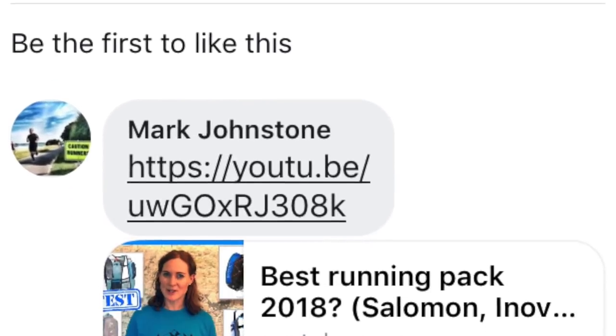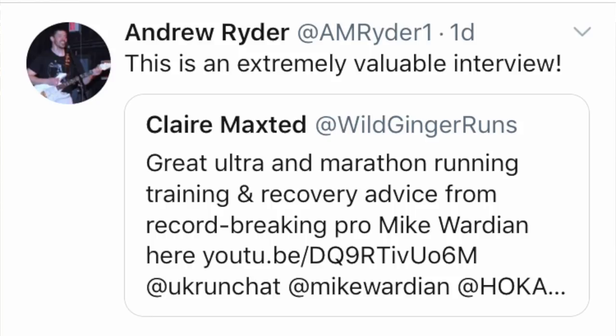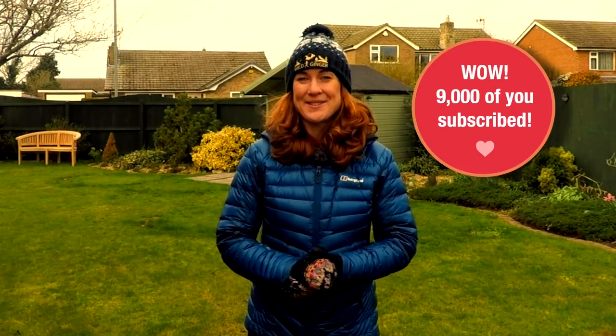Subscribe if you like this film and look for links to anything I talk about in the film description below. Firstly, thanks for telling everybody about Wild Ginger Running. The social media heroes this week are Mark Johnston, 4G Runs, Andrew Ryder and Steve Baker, who told people about my gear reviews and advice films. Thank you guys, it's brilliant. It's incredible to think that we're up to 9,000 subscribers now, so just thanks all of you so much for helping to create such a brilliant community of like-minded trail and ultra runners in under two years.